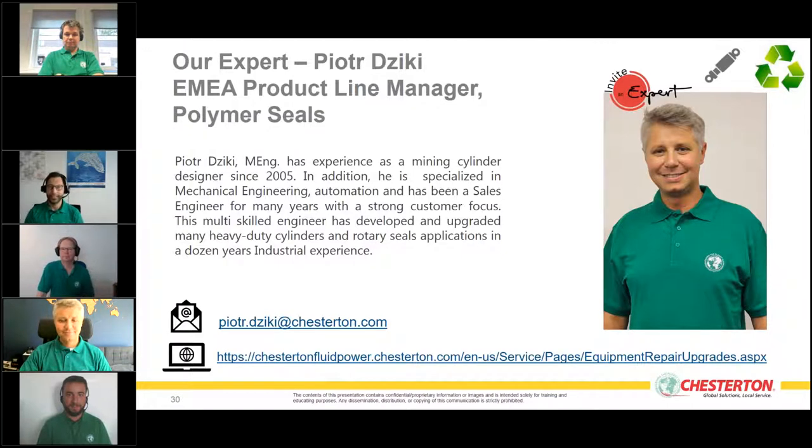Peter has experience as a mining cylinder designer since 2005. He specializes in mechanical engineering and automation, has been a sales engineer for many years, and has developed and upgraded many heavy-duty cylinders and rotary seal applications in over a dozen years of industrial experience at Chesterton.